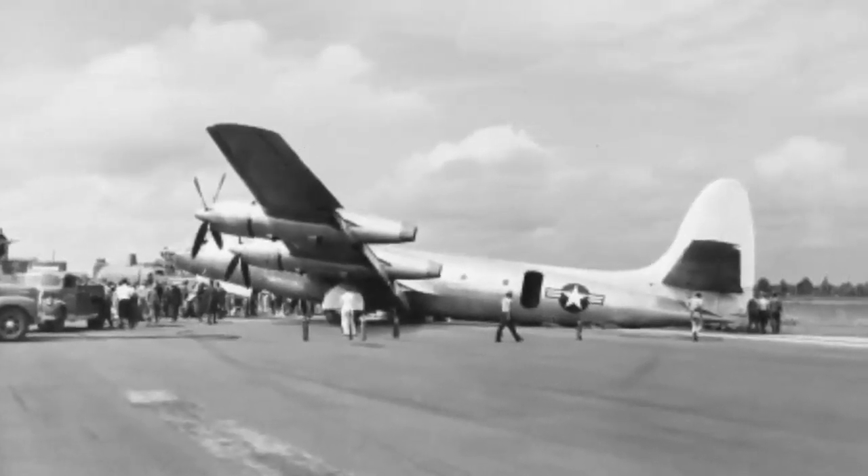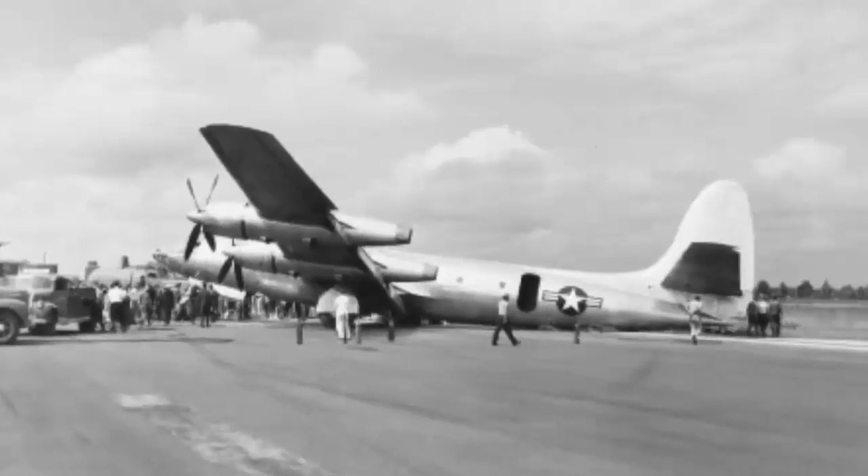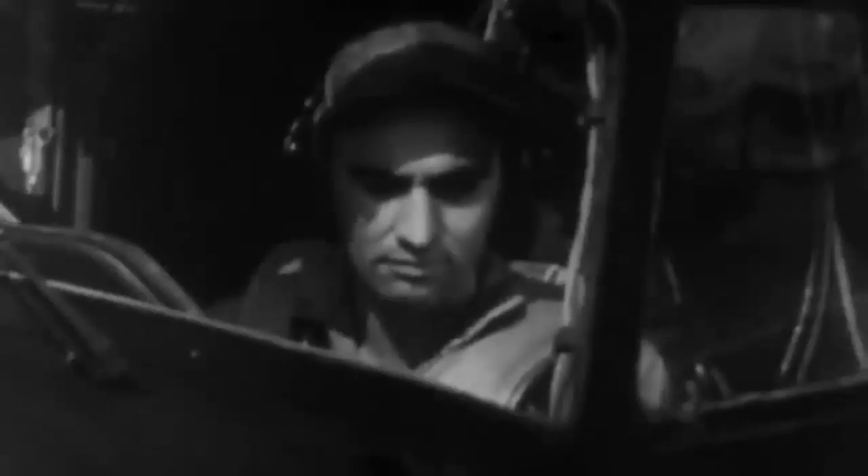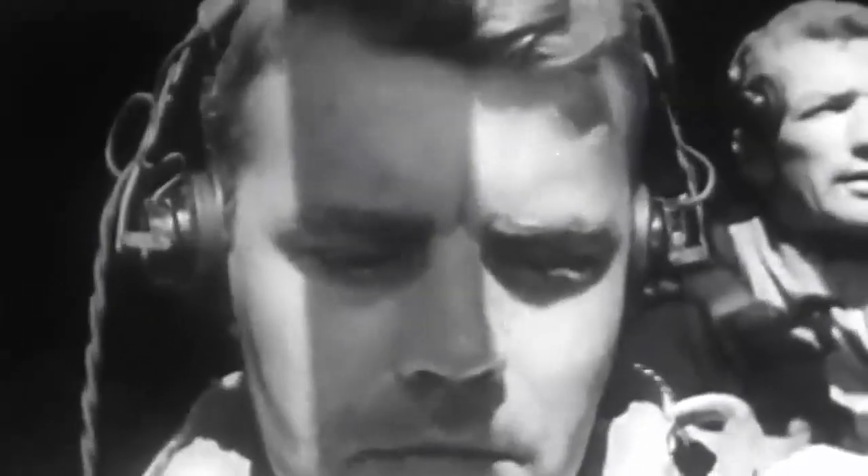August 12, 1947 saw the maiden flight of the second Rainbow, XF-12, piloted by Oskar Haas. In February 1948, after being outfitted with intended photography equipment, it was flown to Wright Field for operational testing. It was then moved to Muroc Field in California six months later.